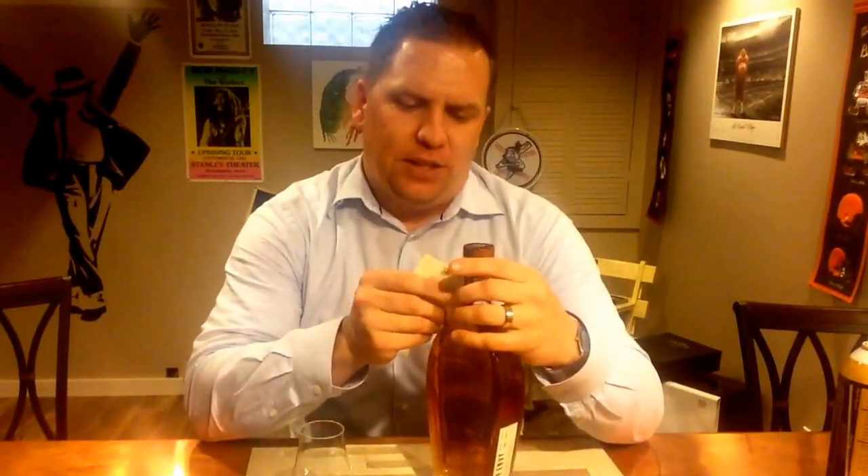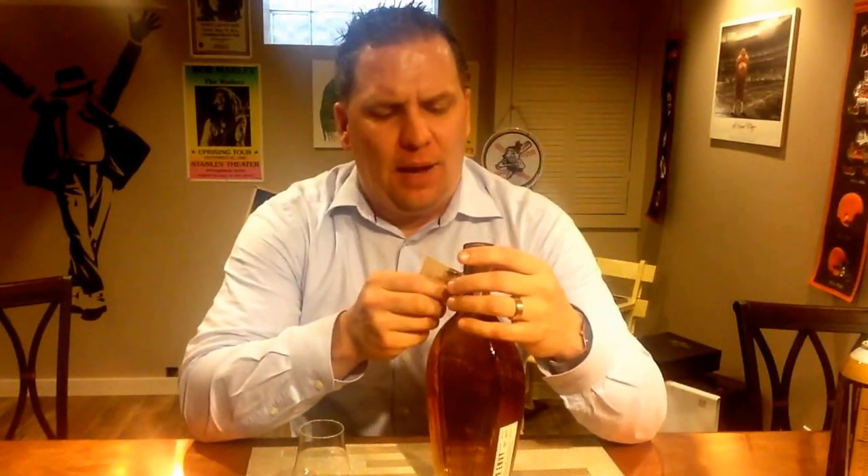Looking at this right off the top, it looks very light — not as dark and robust as a traditional bourbon would be. So I'm anticipating a lighter, more delicate bourbon. We'll see if that plays out. It is 86.6 proof, so I'd say it's a moderately proofed alcohol. They've definitely diluted it — it's not barrel strength, that's for sure.